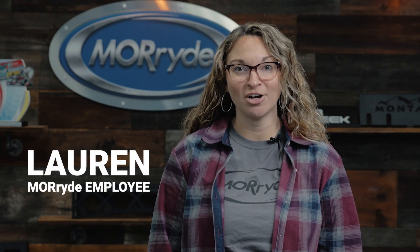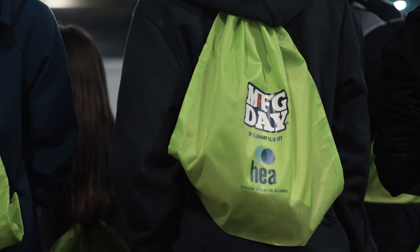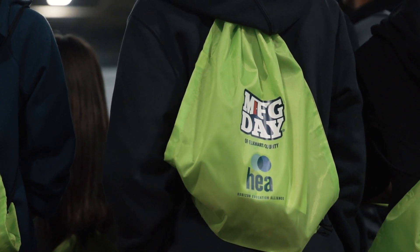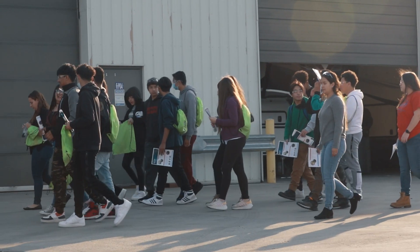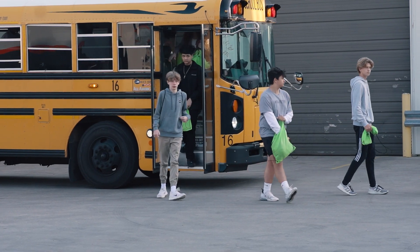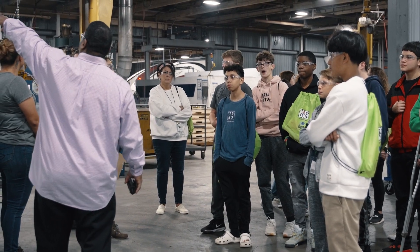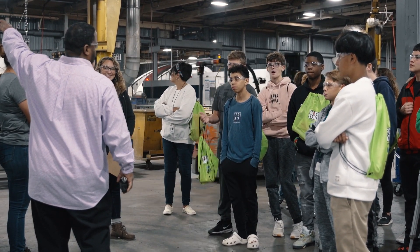Today we were able to host Manufacturing Days for Concord Junior High. Manufacturing Days is an event put on by HEA, or Horizon Education Alliance, and the day is really meant to help students see what potential careers are available in the area. Today they got to come tour Moride and see what manufacturing positions could be available in the future.